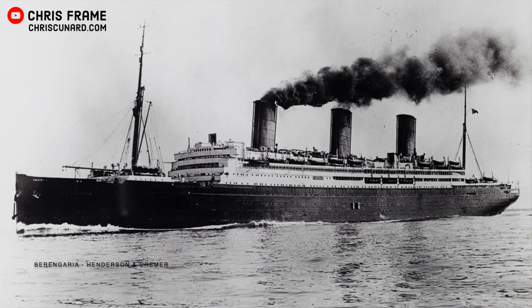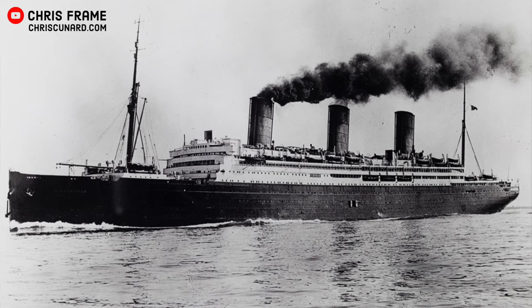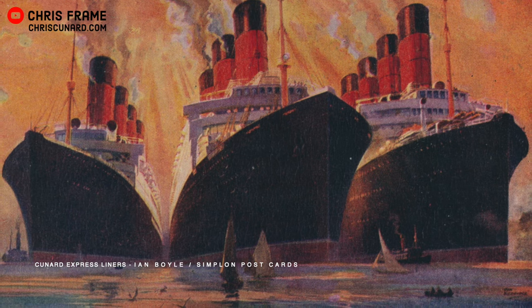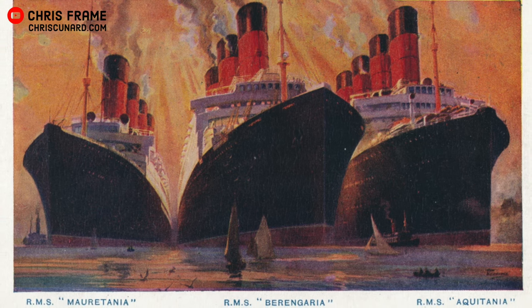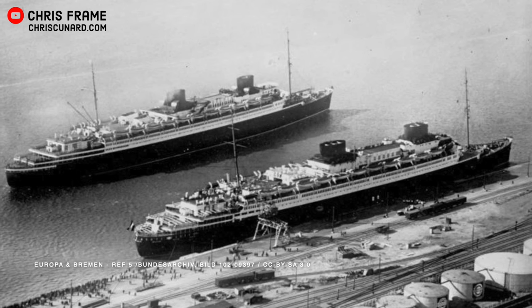Renamed Berengaria after the Queen consort of Richard I, this ship actually is Cunard's first Queen, but that's a story for another video. Berengaria was partnered with Aquitania as well as Mauritania, which held the transatlantic speed record. These three ships allowed Cunard to dominate the transatlantic service for much of the 1920s. However, this abruptly changed in 1929 when Germany's Norddeutscher Lloyd put into service two magnificent new ships, the Bremen and the Europa.